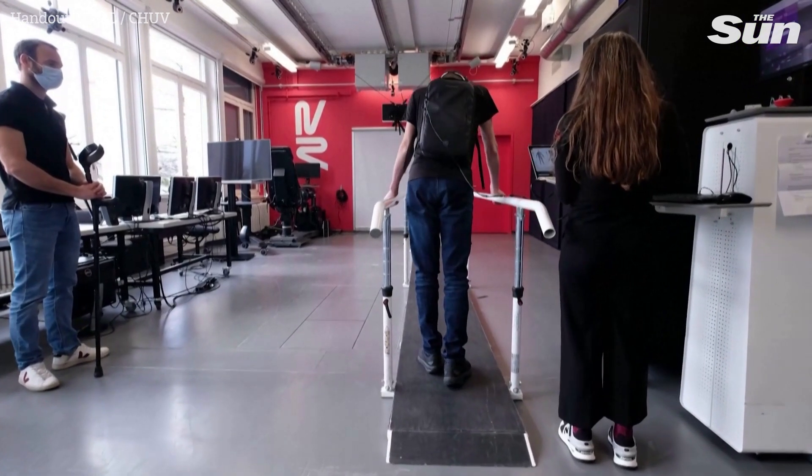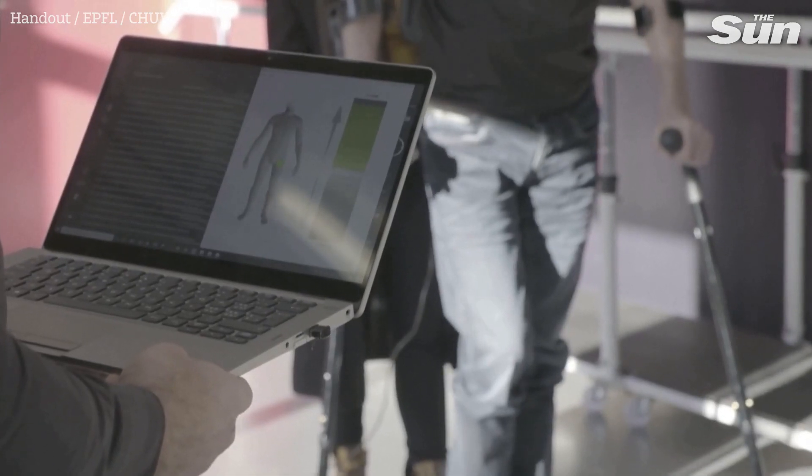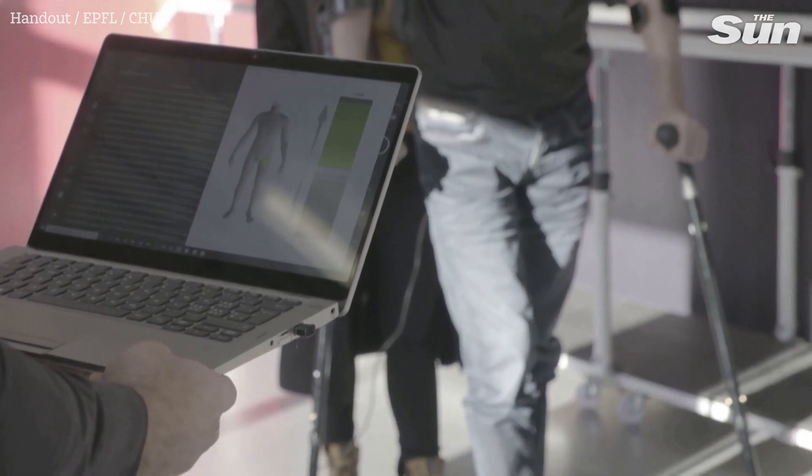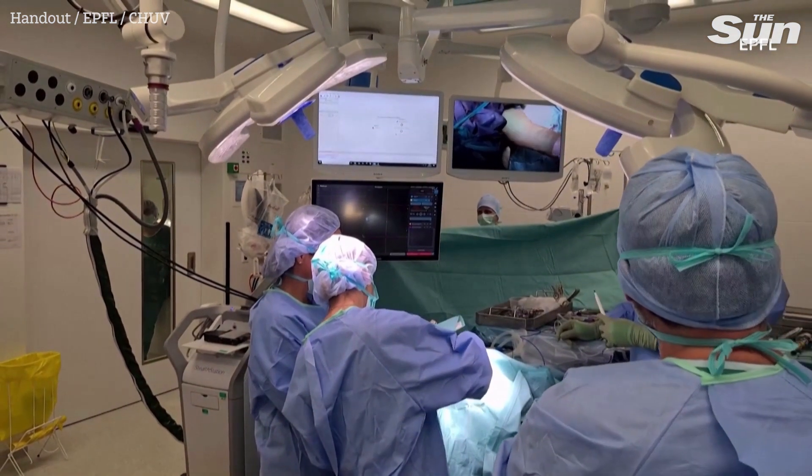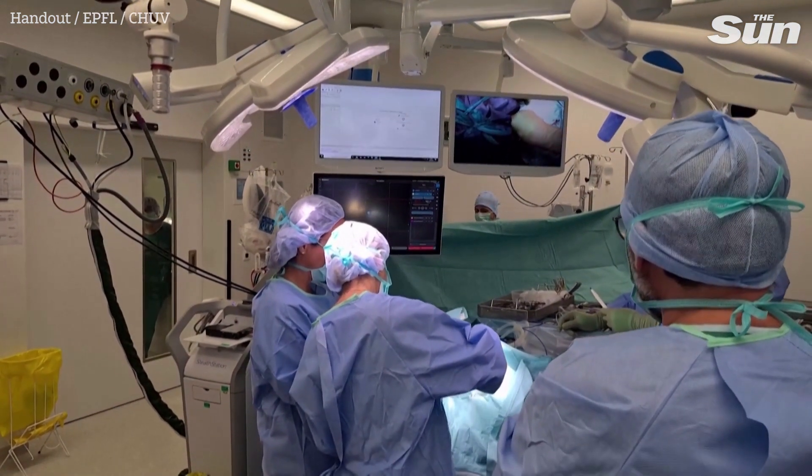Neurosurgeon Jocelyn Bloch details the procedure. We do two different surgeries. There is one surgery at the level of the brain — we do two little craniotomies and put electrodes in order to record the brain signal. And another surgery at the level of the spinal cord, where we put electrodes on the top of the spinal cord at the place that is responsible for leg movement. So between these two, there is communication, an electrical communication, a digital bridge that has then reactivated the legs.